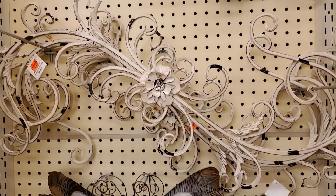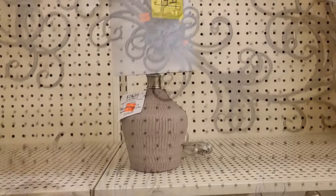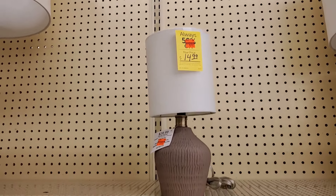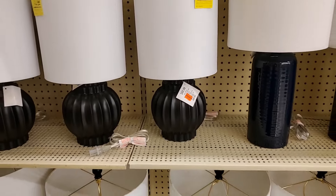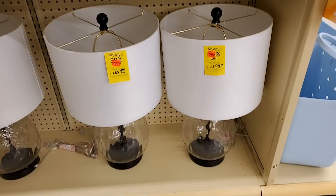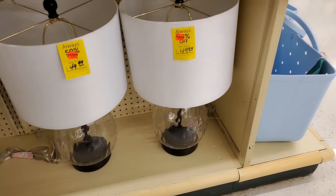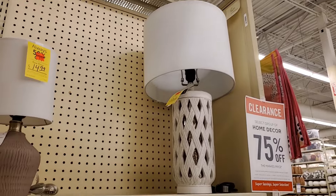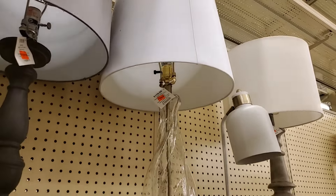This is $5.99. Same with that one. "My house" — that's $7.49. This one is $17.99. This one is $24.99. $29.99 for that one.